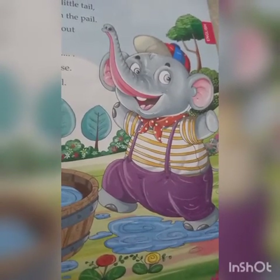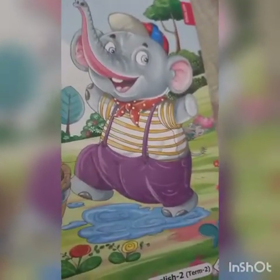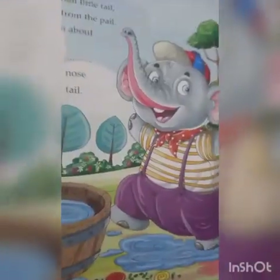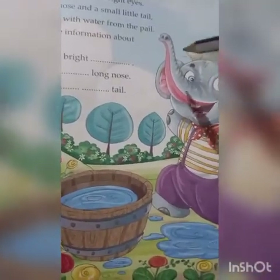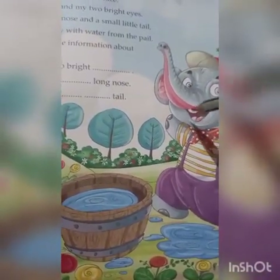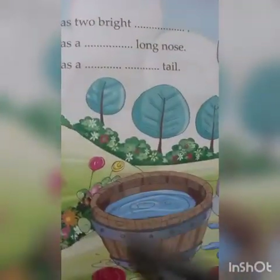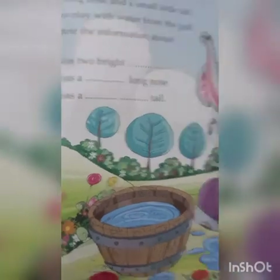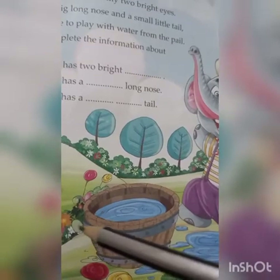I have a big long nose and a small little tail. You can see a big nose here. How many of you have seen an elephant? This is the big long nose of the elephant. Then you can see a small tail of the elephant. And I love to play with water from the pail — here you can see water in a pail. The elephant loves to play with water from the pail.